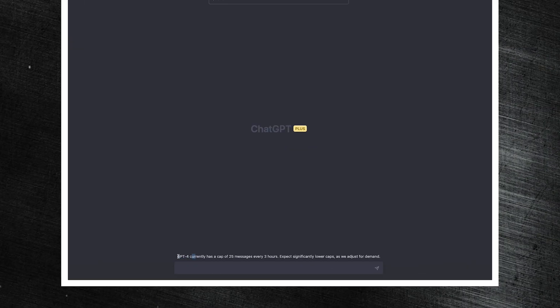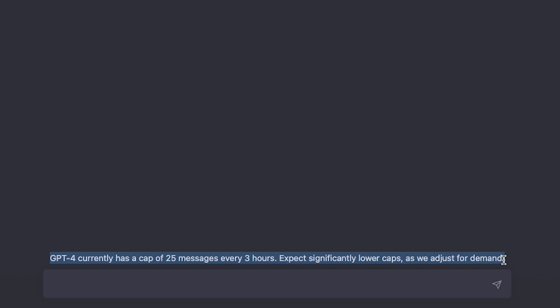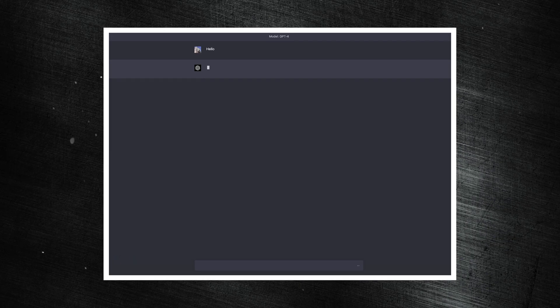Now, the current versions of GPT-4 we have access to are limited to 8,000 tokens — at least that's what I've seen playing around with the API. This is because OpenAI is going to slowly scale up the use of this model. There's actually a limit of 25 messages every three hours on ChatGPT Pro currently, but I assume they'll be making the 25,000-word limit standard across the board very soon.